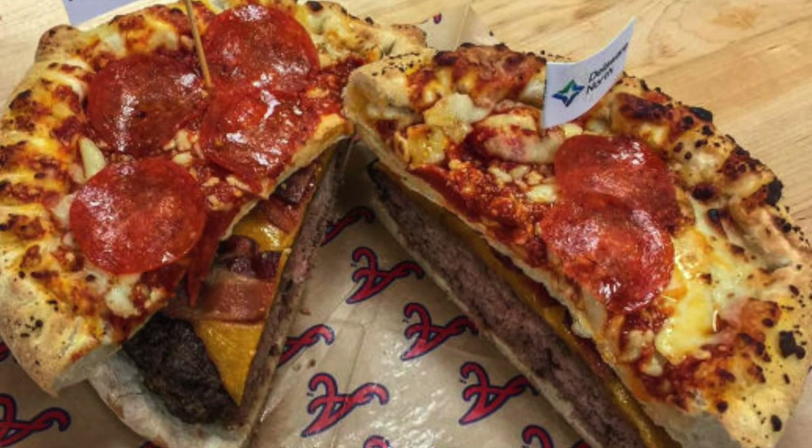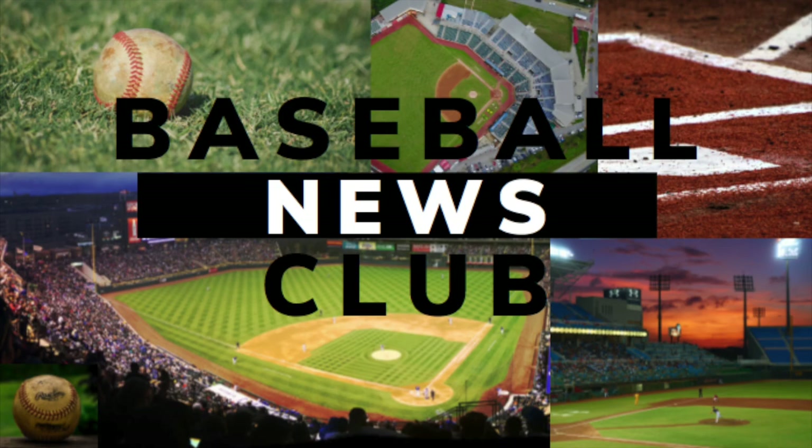Thank you for watching Baseball News Club. Sorry if I made you hungry. Have yourself a great day and go out and get some grub.